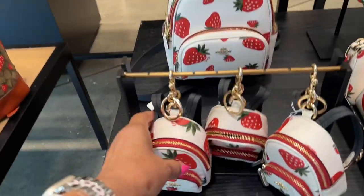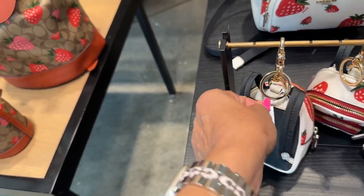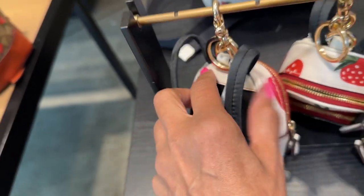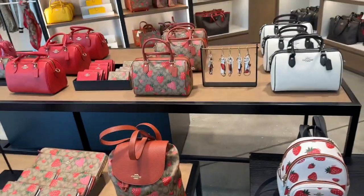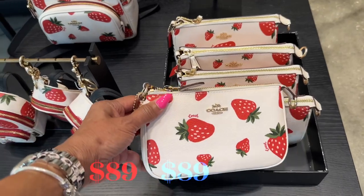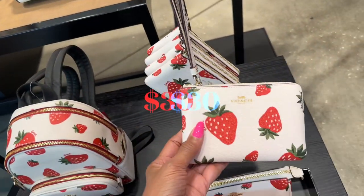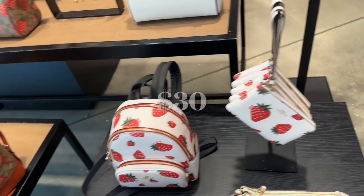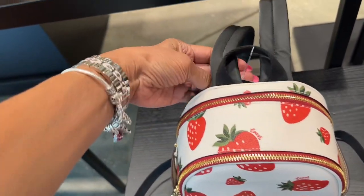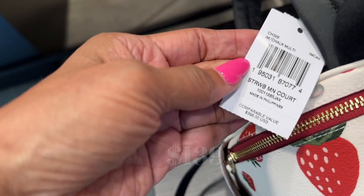This is cute. Is this a Bug Charm? This is large. What is it? $138. And these are 60% off. So this is the Nolita — this is so cute. And this is the corner zip-around wristlet. The backpack is beautiful, it's a mini backpack. Let's see the price — comparable to $398.